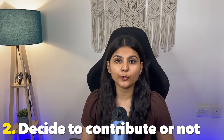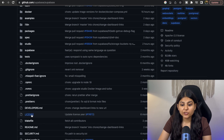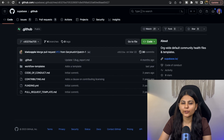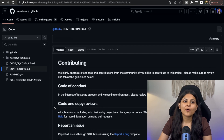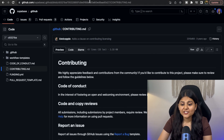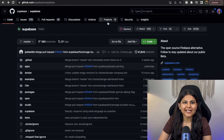Step two, decide whether to contribute to it. Once you have found the project, it's important to evaluate if it's the right fit for you. Number one, you should always look for a license file in the project repository to ensure that the project is open source. It should also likely have a contributing.md file so that you know the guidelines you need to follow before contributing. Next, check when the last commit to the project was made and whether it has enough commits — you want to make sure you are not contributing to a project that people have forgotten about.